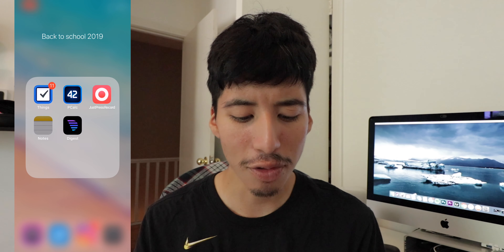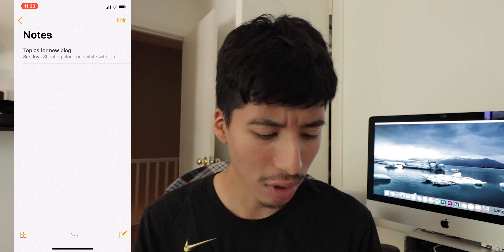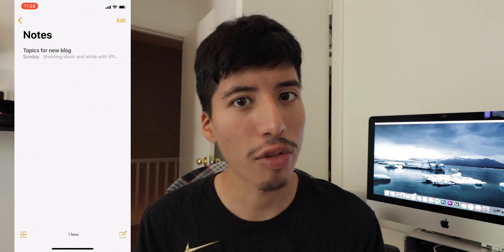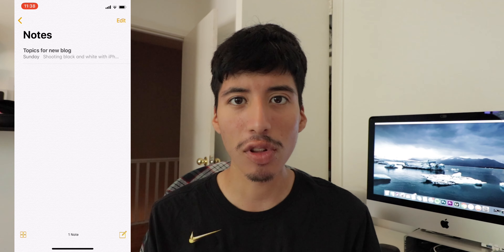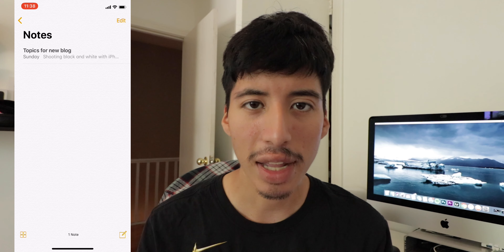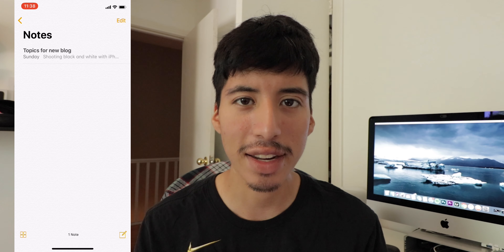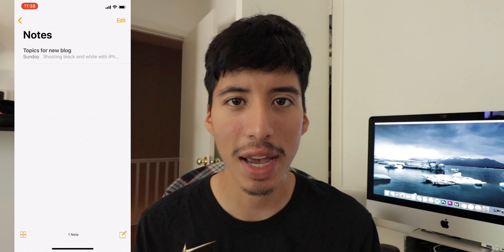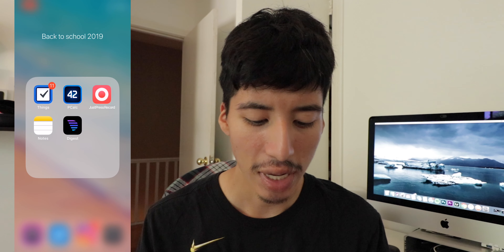Next we have Notes. Notes is Apple's own app — it's not the best thing out there, but it's a fantastic app because of the cool integration with other apps within Apple's ecosystem. Notes is my go-to whenever I need to write down long notes or ideas for blogs or YouTube videos. In college you need to write down notes, and if you have an iPad or a Mac it all connects together so you can continue wherever you left off.